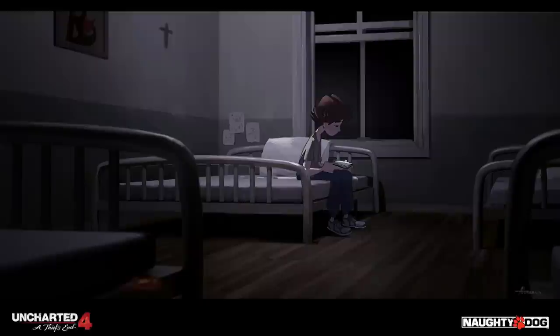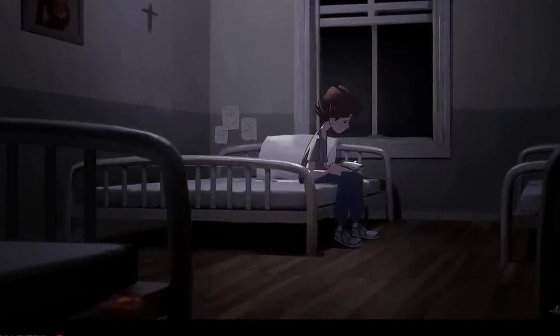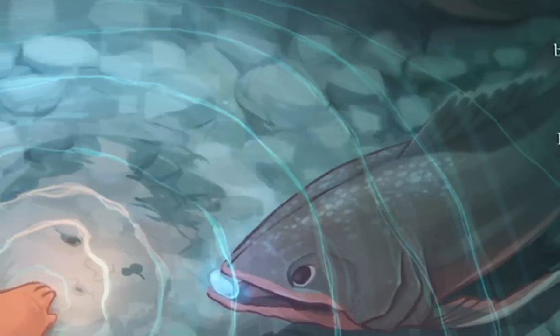My name's Alexandria Neonike. I'm a character concept artist at Naughty Dog Video Game Company in Los Angeles, and I also do freelance children's book illustration.